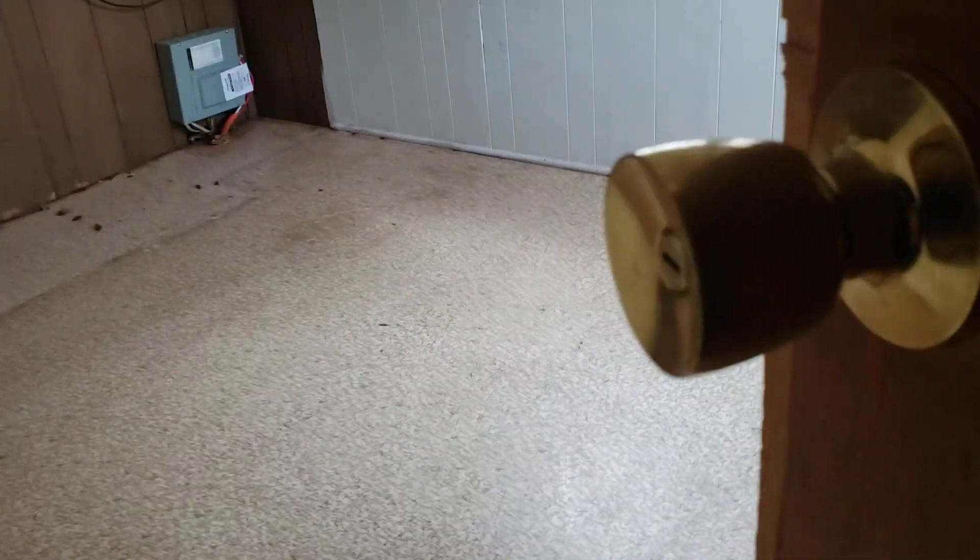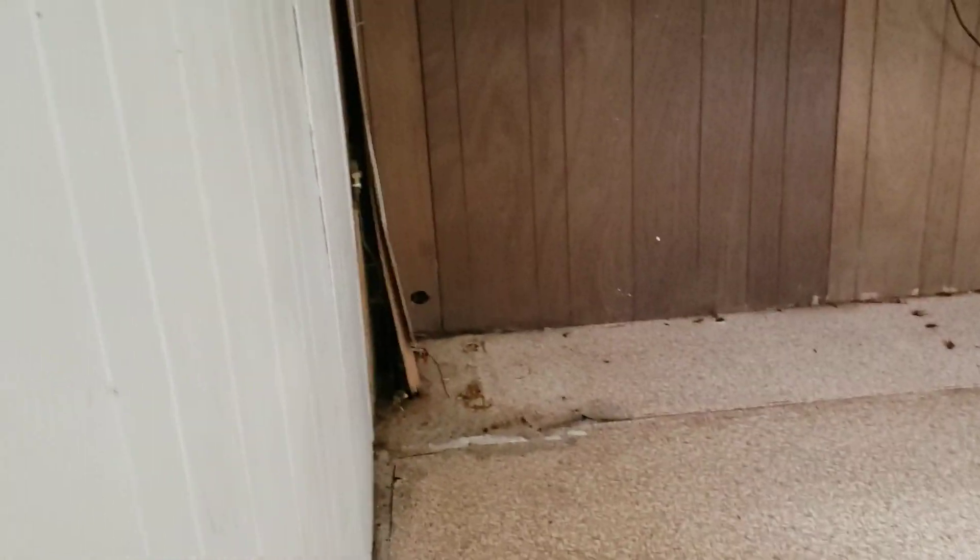There's no electricity in here. That's the bathroom — you can't really see it too good in the dark. Another bedroom.